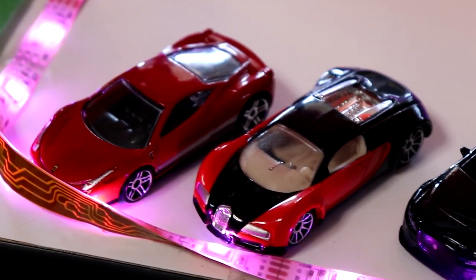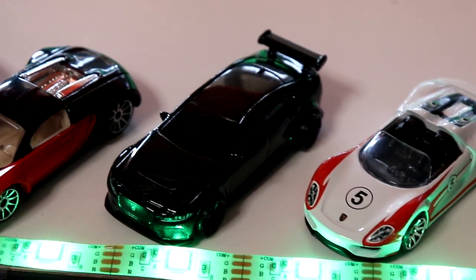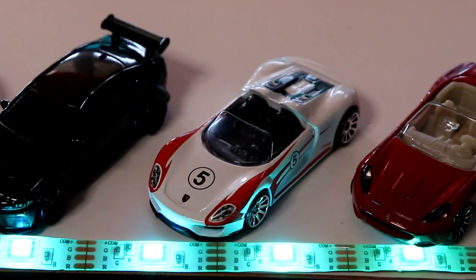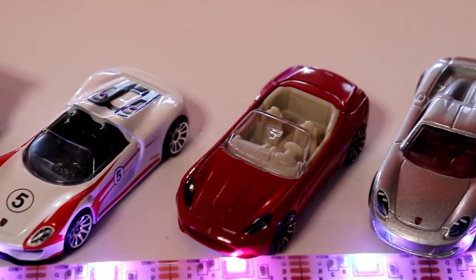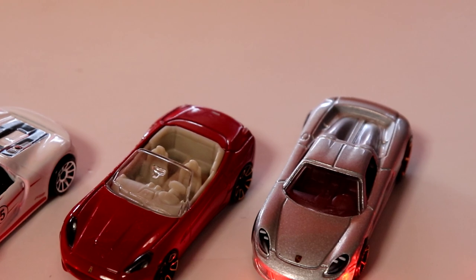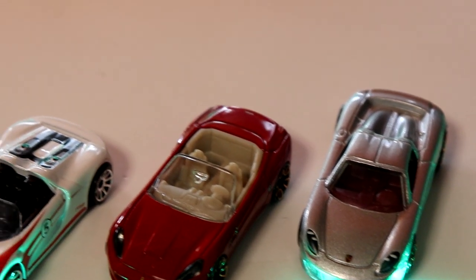Our finalists are: the Ferrari 458 Italia, the Bugatti Veyron, the Jaguar XESV Project 7 — sorry if I called it a Project 8 before — the Porsche 918 Spyder, the Ferrari California, and the Porsche Carrera. Who is going to take it in a first to three shootout?